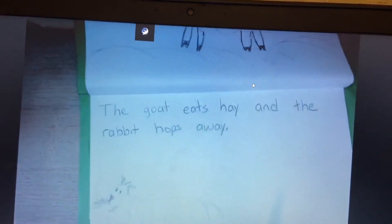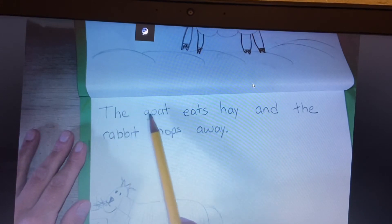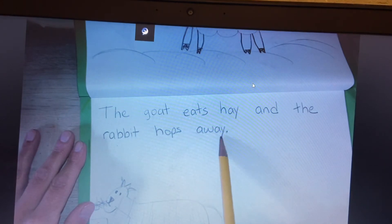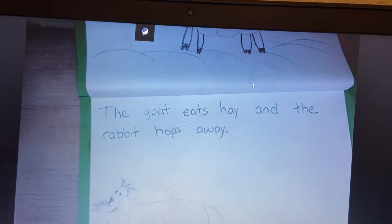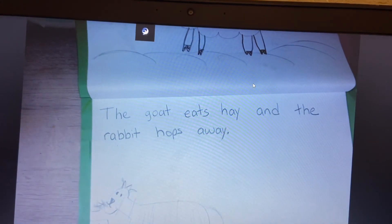All right, my friends, I'd like you to give that a color and then I would like you to send me a picture. Let's read our sentence one more time — ready, read. The goat eats hay and the rabbit hops away. Thank you. We just have one or two more pages in our book. Sorry we got cut off on the last video, but I will talk to you soon. Don't forget to check out the map today. Bye!